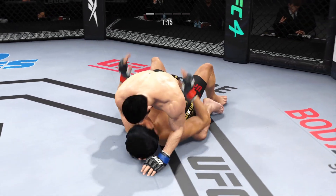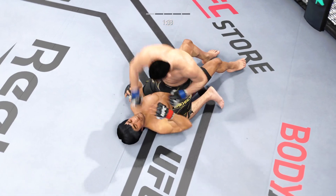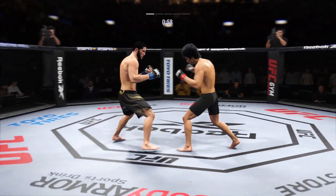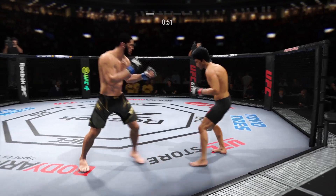Upper body strength figures to be put to good use here. You've gotta look for his opponent to turn back into him. He should chase guillotine, but the opponent turns to the opposite side. He can take his back, throw his hooks in, try to choke or flatten him out and just go for the finish.